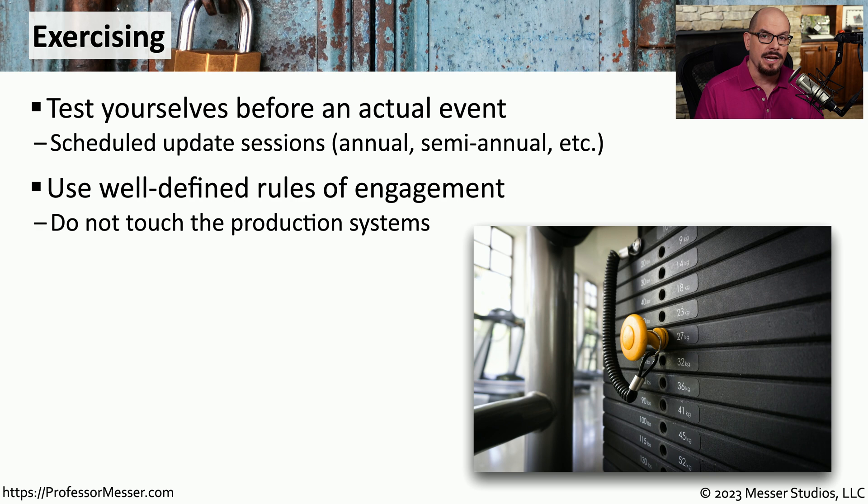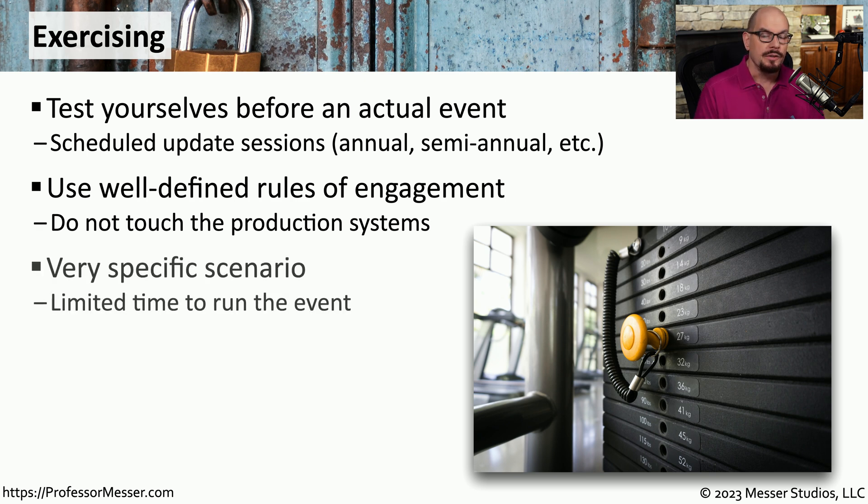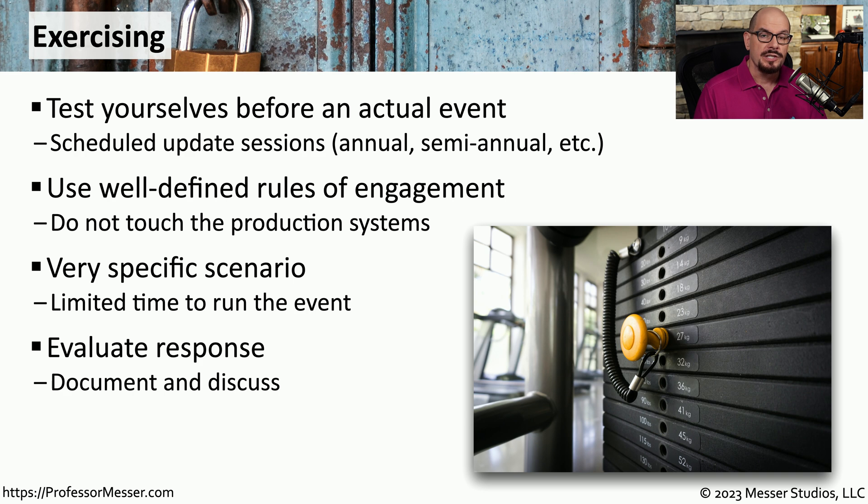You don't want to affect any of your production systems while you're performing these tests. Another important consideration is you will have a limited amount of time. There are usually others who are involved during these exercises, and they, of course, have other duties to attend to as well. The exercises themselves are designed to test your processes, your procedures, and any of your technical skills. But it's always good to sit down after the event is over and evaluate how well you did during that particular test.